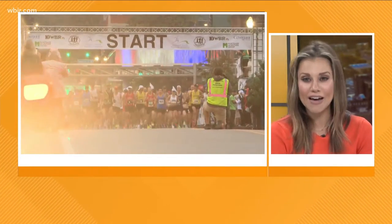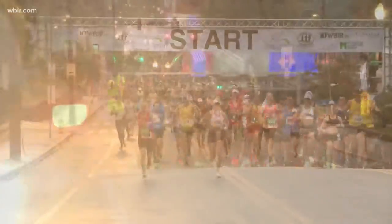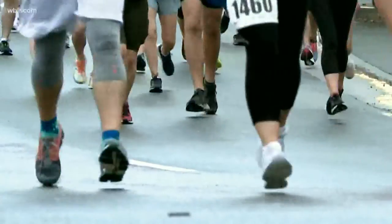The Covenant Health Knoxville Marathon and Half Marathon is only two months away. This year's race is set for March 27th. In the meantime, marathon officials are offering a few tips to help you train for the race during the winter months.